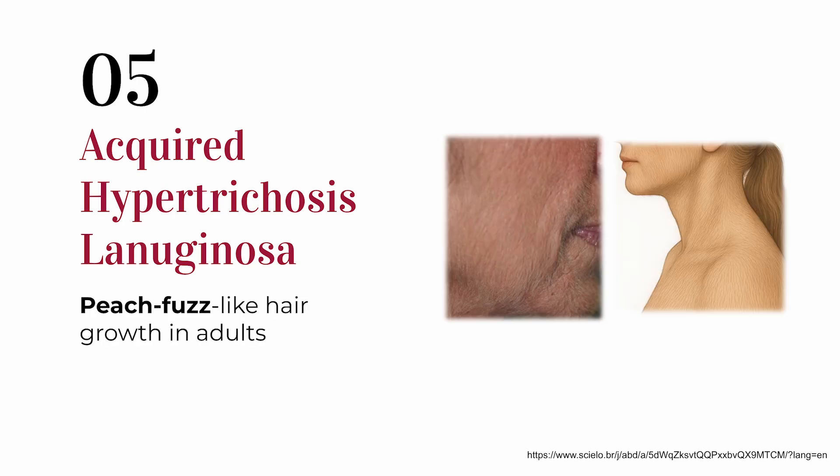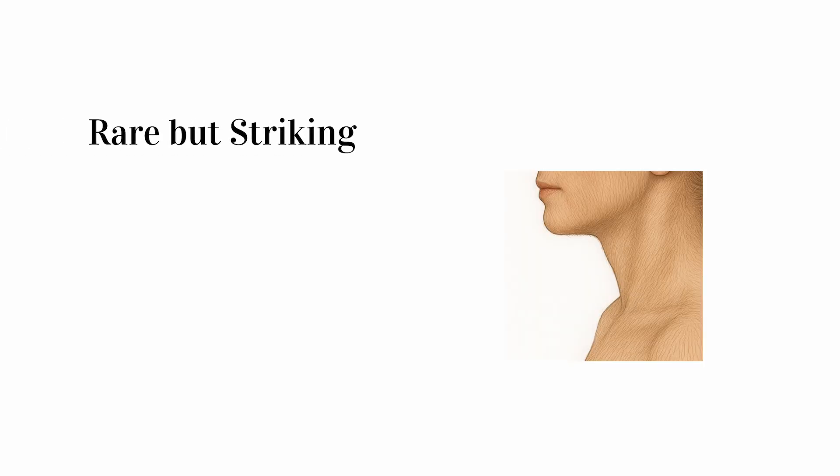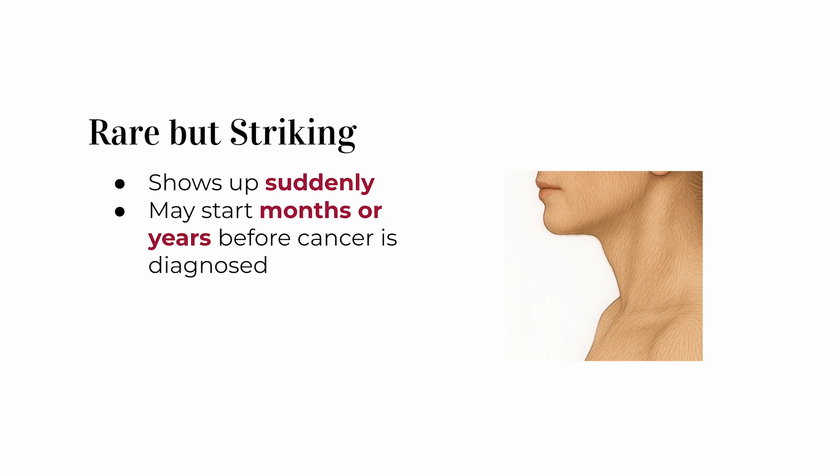Moving on to maybe the strangest one on this list: acquired hypertrichosis lanuginosa. Hypertrichosis means excess hair growth, and lanugo is that soft, fine hair newborn babies have. In this condition, fully grown adults suddenly start growing lanugo-like hair on their face, arms, ears, or back — very fine, almost like peach fuzz. If it happens suddenly, it might be linked to an internal cancer, and colon cancer is one of the possibilities. It's super rare, but it often starts months or even years before the tumor is detected.